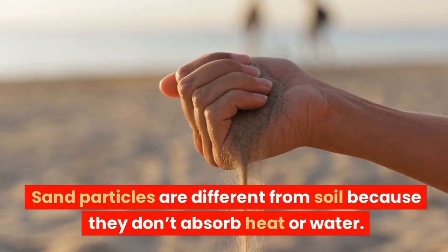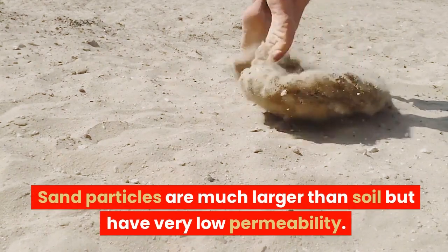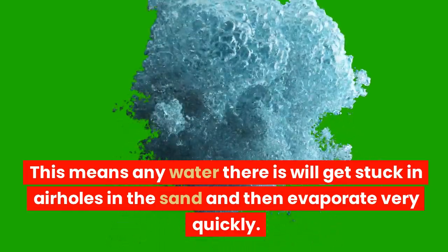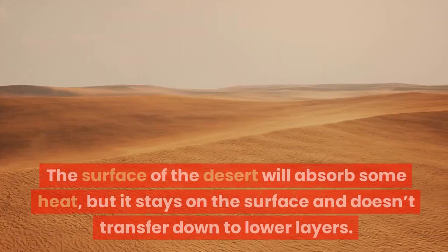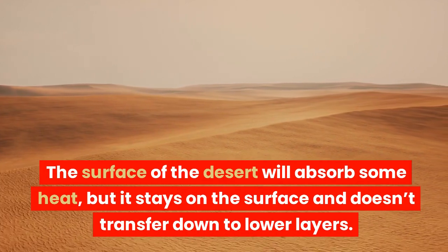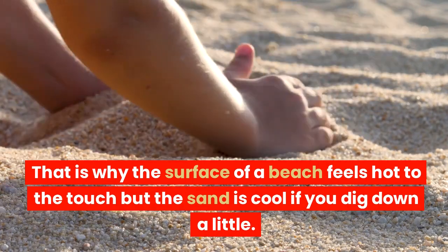Sand particles are different from soil because they don't absorb heat or water. Sand particles are much larger than soil but have very low permeability. This means any water there is will get stuck in air holes in the sand and then evaporate very quickly. Sand also doesn't absorb heat very well. The surface of the desert will absorb some heat, but it stays on the surface and doesn't transfer down to lower layers. That is why the surface of a beach feels hot to the touch but the sand is cool if you dig down a little.